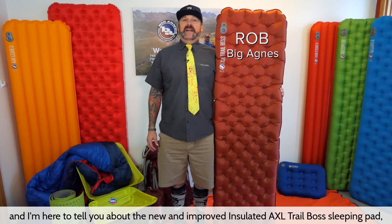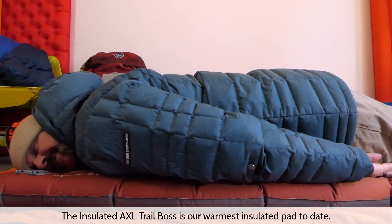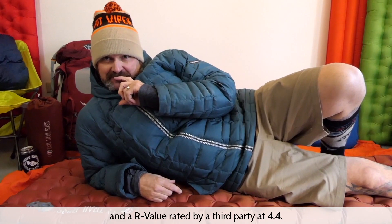Hi, I'm Rob from Big Agnes and I'm here to tell you about the new and improved Insulated Axle Trail Boss Sleeping Pad. The Insulated Axle Trail Boss is our warmest insulated pad to date, now completely redesigned from the inside out and an R-value rated by a third party at 4.4.